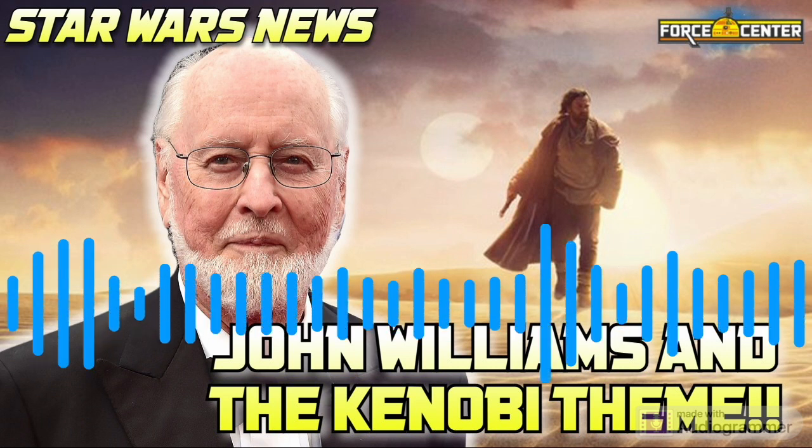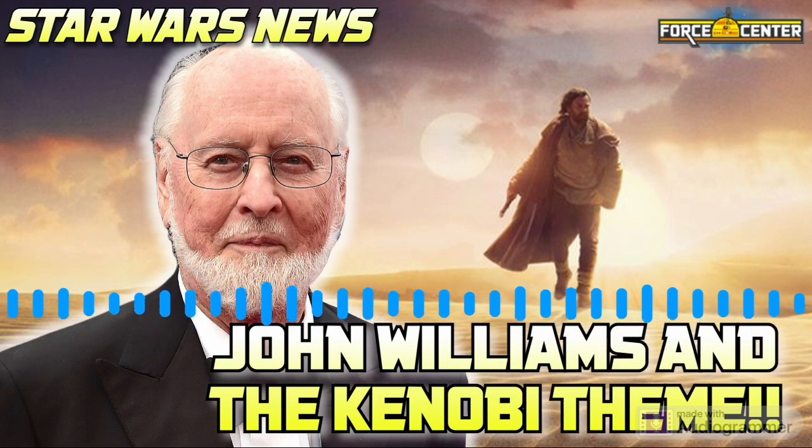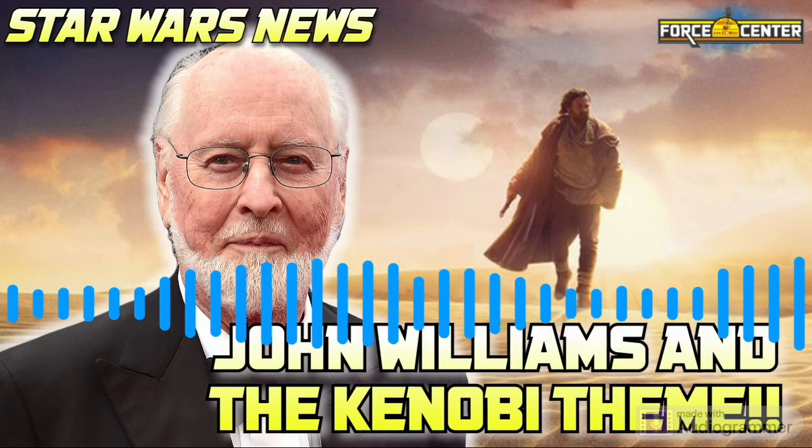Staying in the musical side of things — the Andor series grabs an Oscar-nominated composer, reads the headline from Film Music Reporter. Nicholas Bretell has joined the Andor strike team. Bretell is a multiple-time Oscar nominee, most known for If Beale Street Could Talk and Moonlight, and currently HBO's Succession — his theme there turned a lot of heads. What do we think Bretell can bring to Andor? This is a post-John-Williams world in a lot of ways — we already dealt with and enjoyed that impact with Ludwig Göransson for Mando.